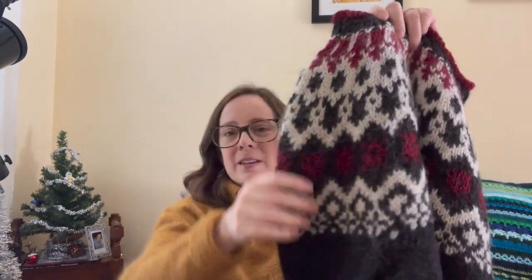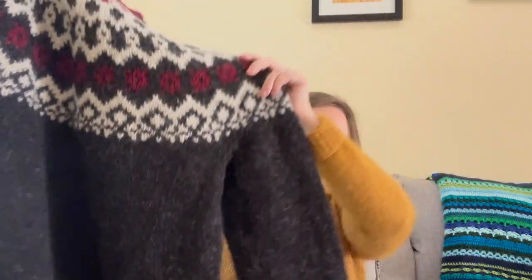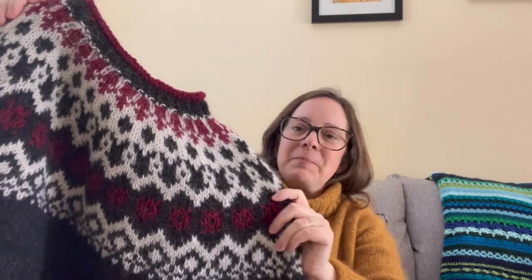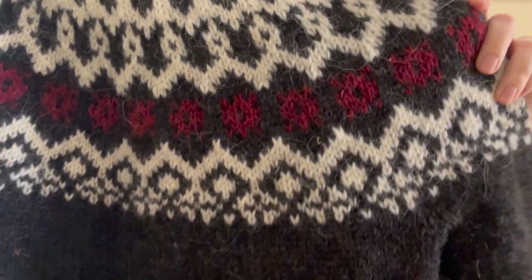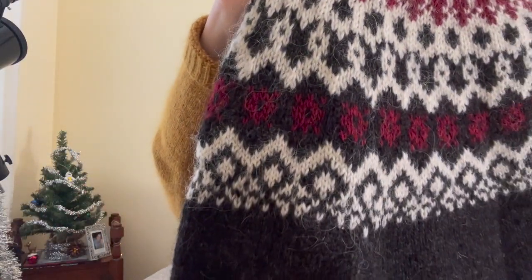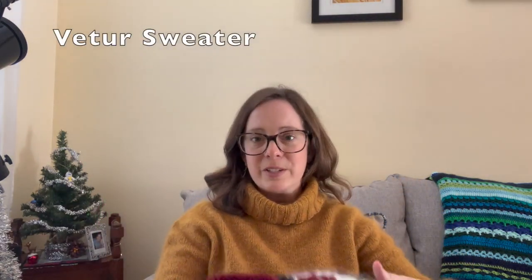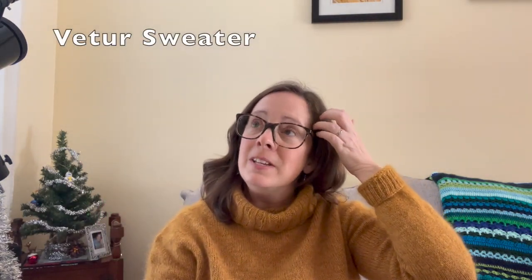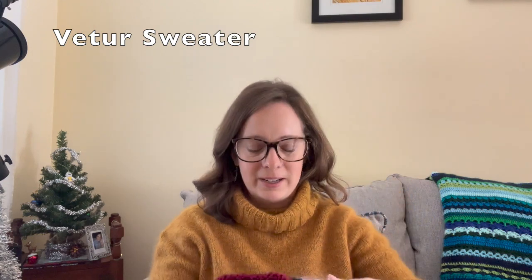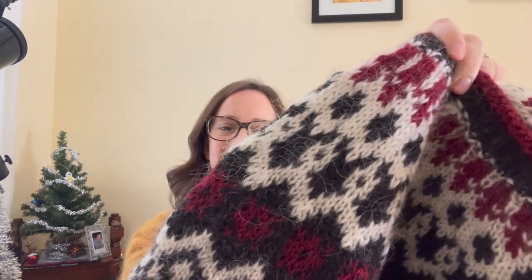Let me hold up the color work portion. It's pretty big — he's a very tall guy, so the body is really long. There's a close-up of the colorwork at the yoke. This is the Vetur sweater, V-E-T-U-R, and that is Icelandic for winter. So it's really and truly a winter sweater.